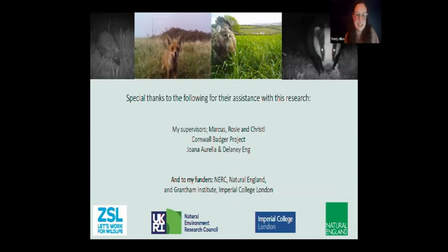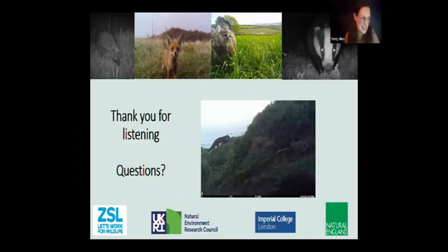Special thanks to everyone who funded and helped with the project. I also wanted to include some photos showing it's not just badgers that show up on camera — you never know what's going to turn up. One image was a pine marten found in West Cornwall, the furthest west these animals have ever been recorded, with no known recorded population of pine martens in Cornwall at all. So while we're focused on badgers, it's nice to see what other wildlife turns up. Thank you for listening — I hope that was interesting and I'm happy to take questions.